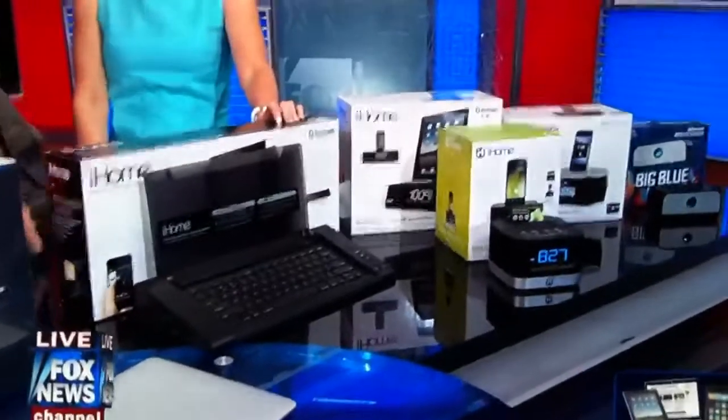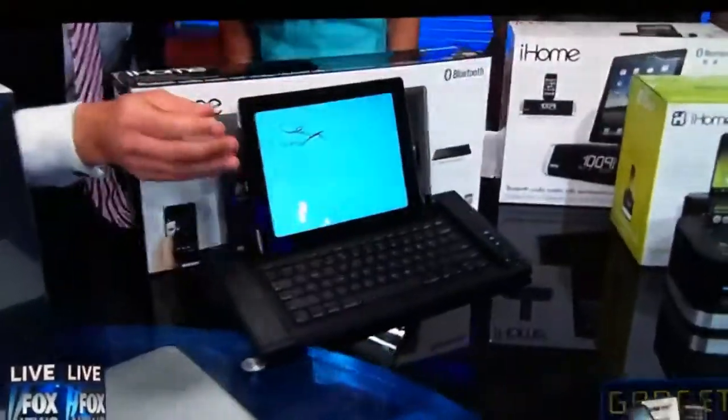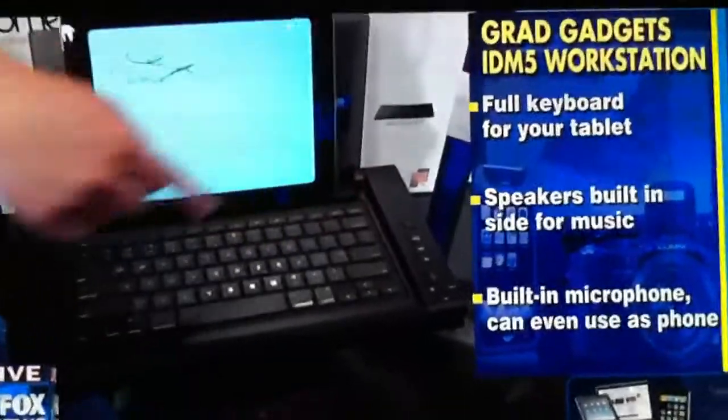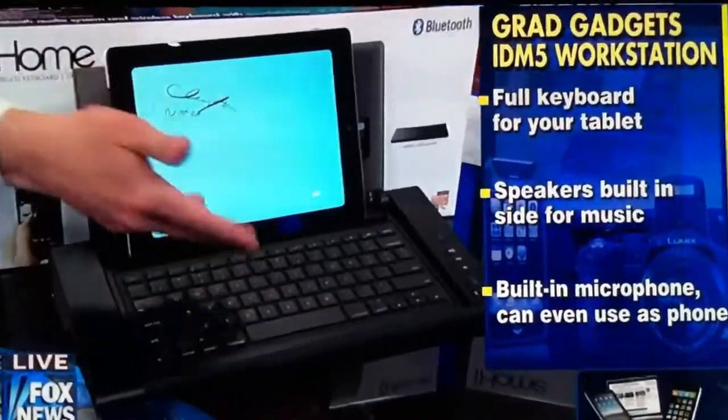iHome makes an incredible line of alarm clocks, but they also make this workstation for the iPad and other tablets. It's Bluetooth — it lifts up and you can put your iPad on here back in your dormitory. It's got speakers built in; you can take phone calls, listen to all your music, and do full typing on the keyboard. Goodbye, desktop computer — why would you need it?